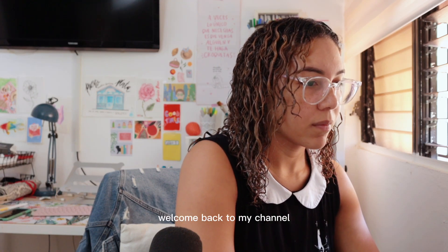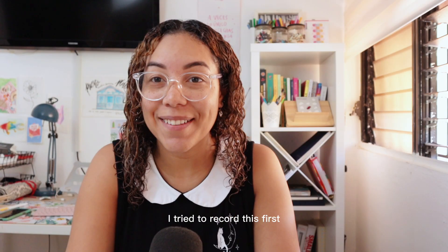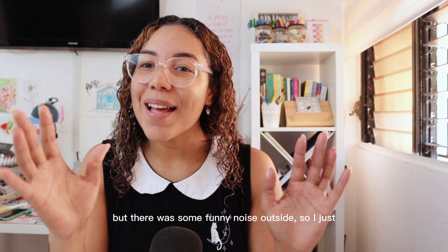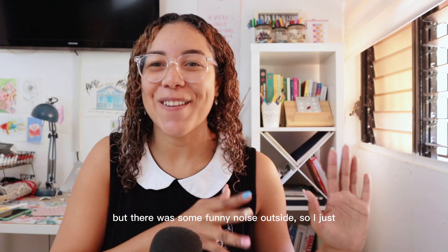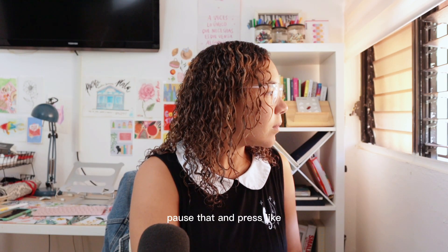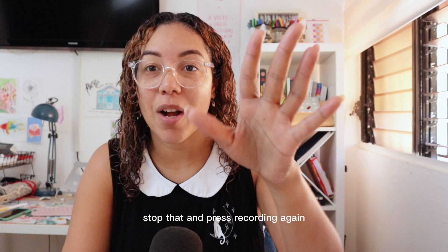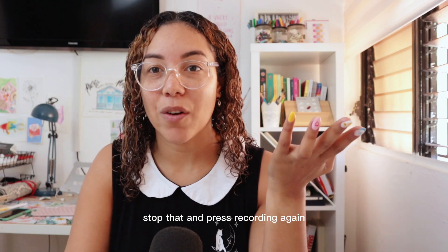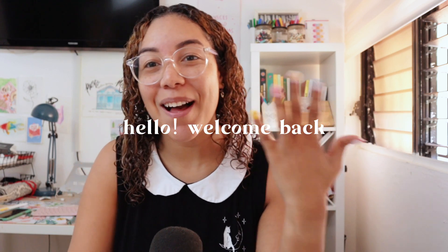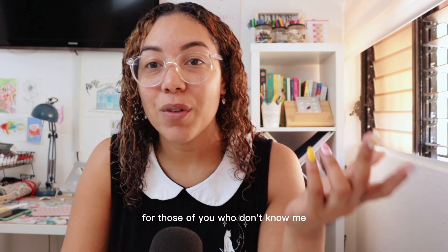Hi everyone, welcome back to my channel. I tried to record this first but there was some funny noise outside, so I paused and stopped that and pressed record again. I've been missing like — hello! Welcome back, and for those of you who don't know me...